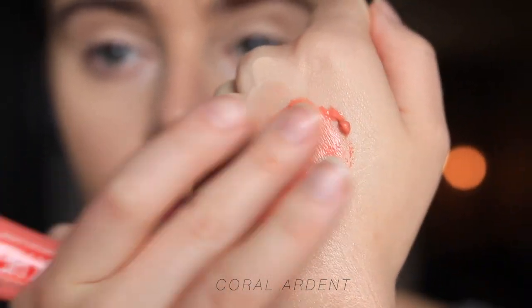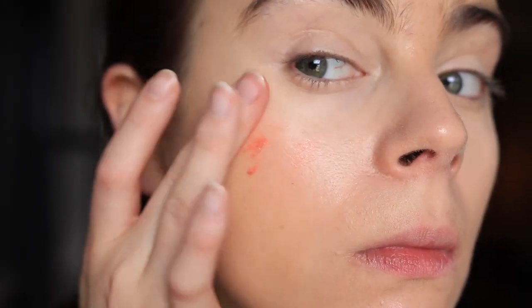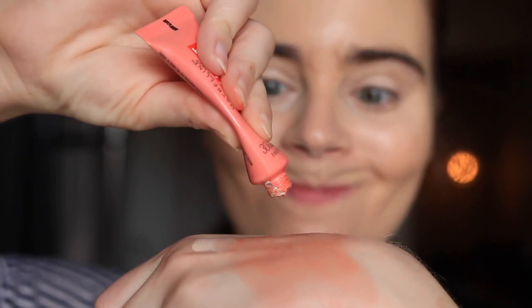The Maybelline Cheek Heat retails for $7.99, you get 0.27 ounces, and I have the shade Coral Ardent — a gel-cream blush. I mentioned this in my best and worst affordable cream blushes video: it's just not a winner for me. The color is pretty and sheers out nicely, but it doesn't offer enough pigment. I always apply it and think 'where did the blush go?' It may work for someone just getting into makeup, but for most people it's just too sheer to look like anything.